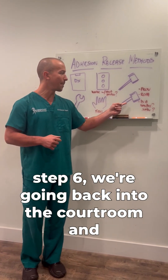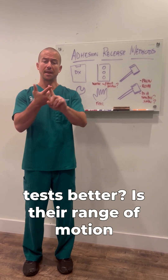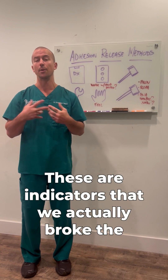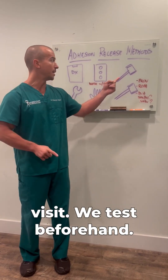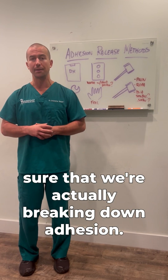Then step six: we're going back into the courtroom and the judge is asking us — is their provocative test better? Is their range of motion better? Is the adhesion softer? Is it smaller? These are indicators that we actually broke the adhesion down, and we do this in real time in one treatment visit. We test beforehand, we test after, and in between the treatment to make sure that we're actually breaking down adhesion.